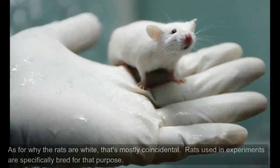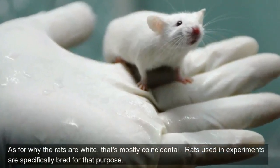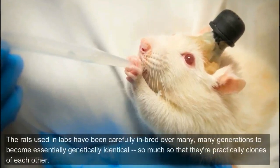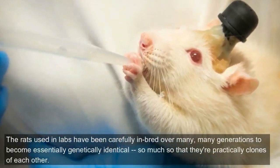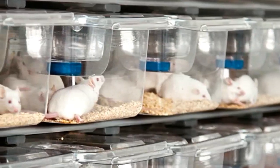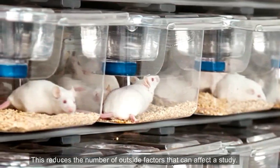As for why the rats are white, that's mostly coincidental. Rats used in experiments are specifically bred for that purpose. The rats used in labs have been carefully inbred over many, many generations to become essentially genetically identical, so much so that they're practically clones of each other. This reduces the number of outside factors that can affect a study.